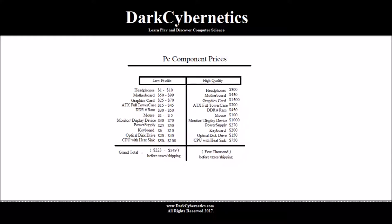Our total for building a computer is somewhere around $500. And for a quality computer, our base minimum would be around $225 for shipping, handling, and taxes included.